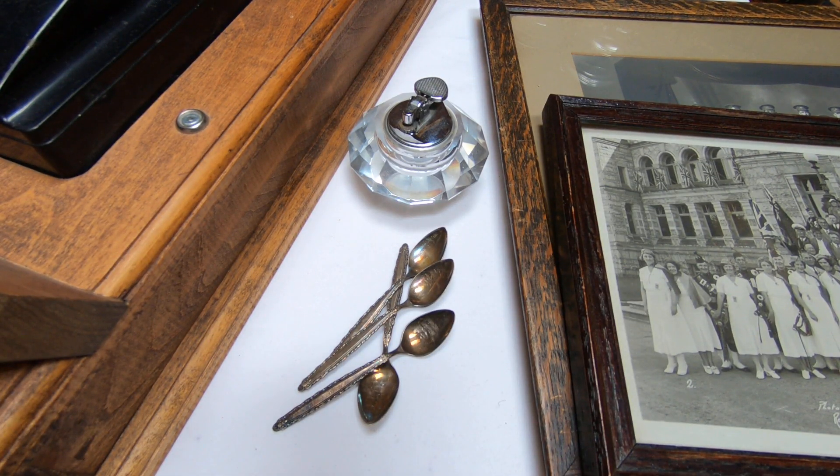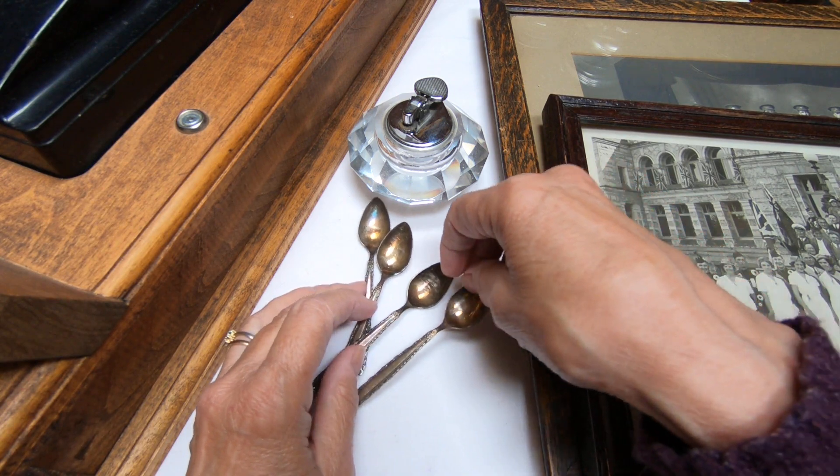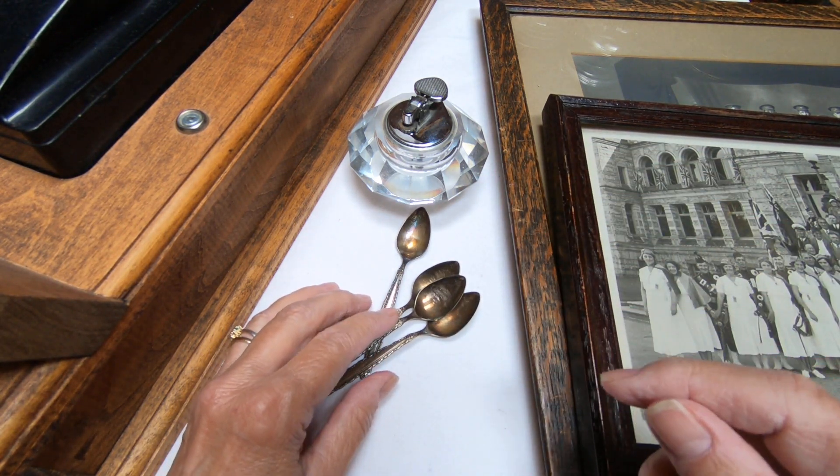Greetings stamp sleuths. Today I'm going to be doing a reveal of an estate sale find that I made this morning with my husband. We paid $40 for everything and you can't see everything yet because there's quite a lot here. This was from an estate in town and it was the first stop we made at 8:30 and we were very pleased with our finds.